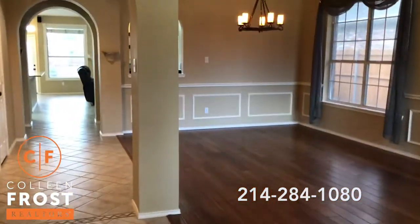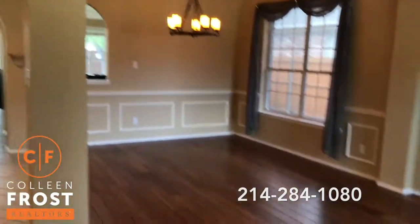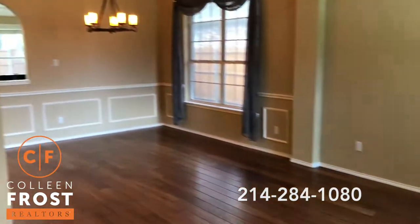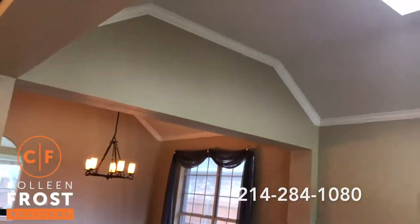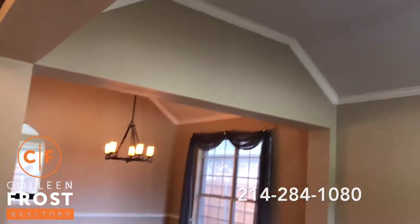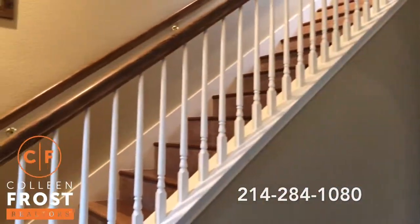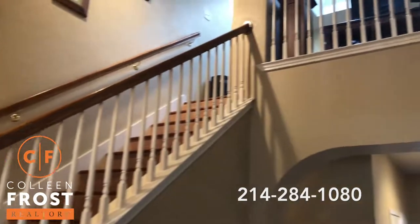When you walk in you're going to see beautiful hardwood floors. To the right we have the formal living room and dining room with great skylights for natural light to come in. We have the staircase to the left and we'll go up there in just a little bit.